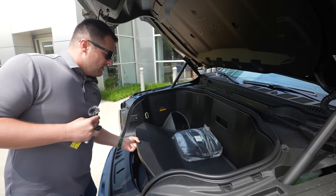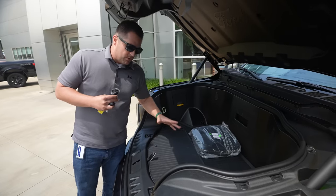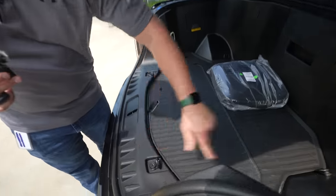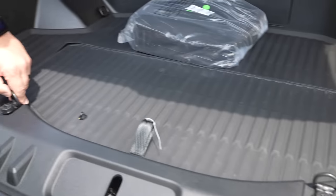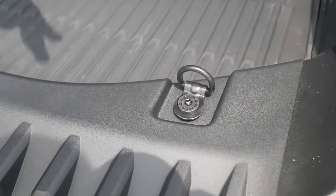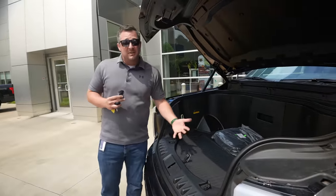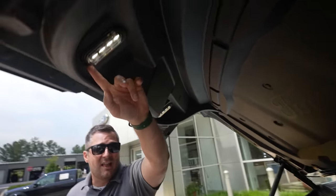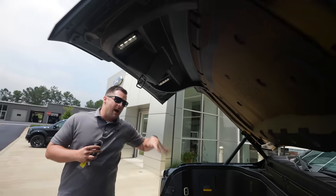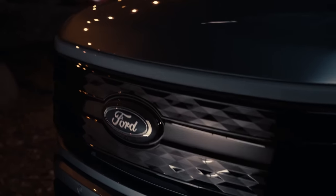There are a couple of other things in this area you might want to notice — you've got these little tie-down points. Notice how these have got 'Ford' written on the actual bolts. The reason they do that is those are designed to easily be removed so that if you wanted to add a different accessory later on down life's highway to divide up your front trunk area, you have the ability to do so. There's also going to be some really nice LED lights underneath the hood so that if you're operating this thing at night you can still see everything.